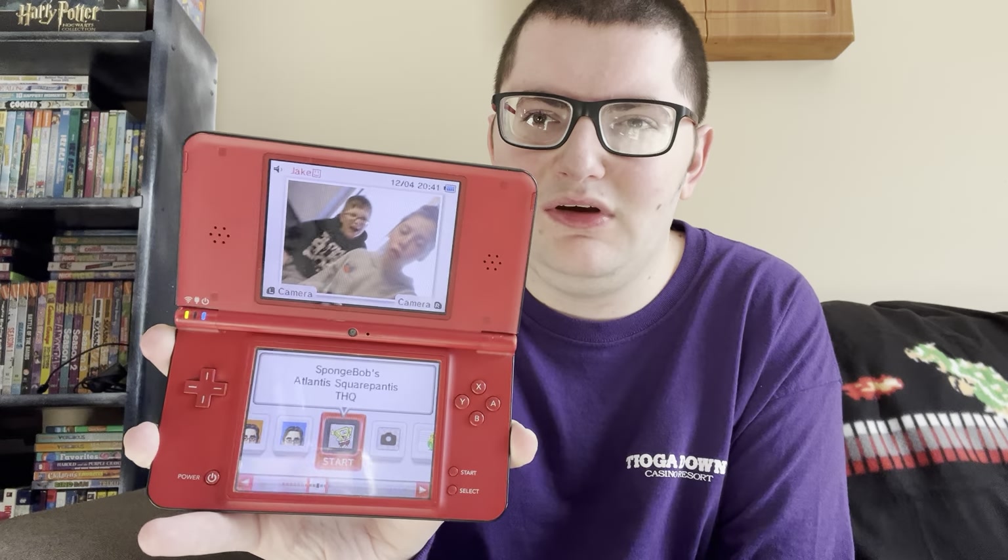It's a picture of me and my sister — looks like she was coughing in that picture. I forgot to mention: when I showed the bag of games, I'm going to go through this bag and try to find the most nostalgic DS games, at least for me, and my favorite DS games. I'm not going to go through each and every single game because that might take a little too long.